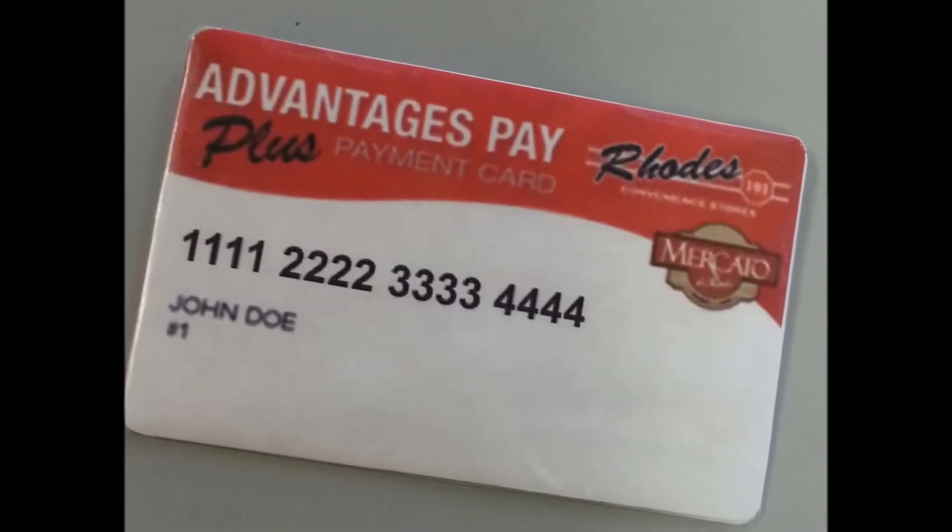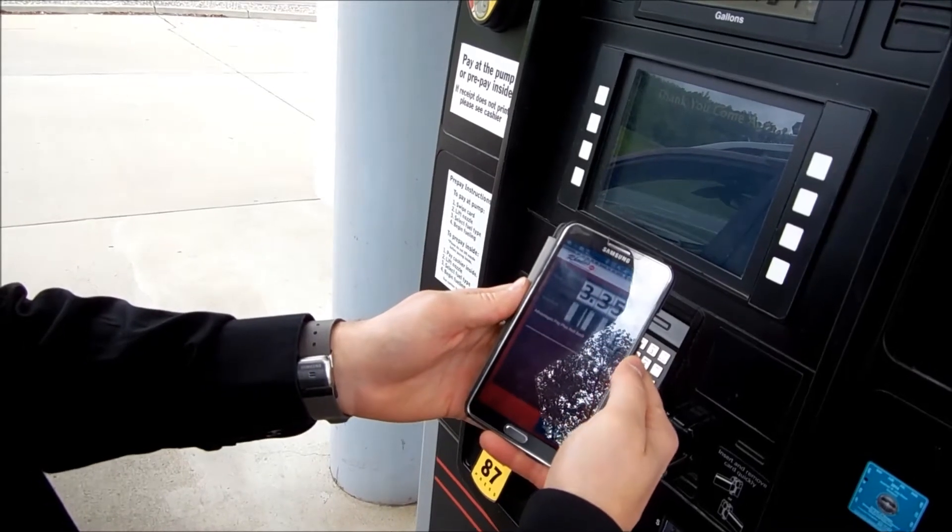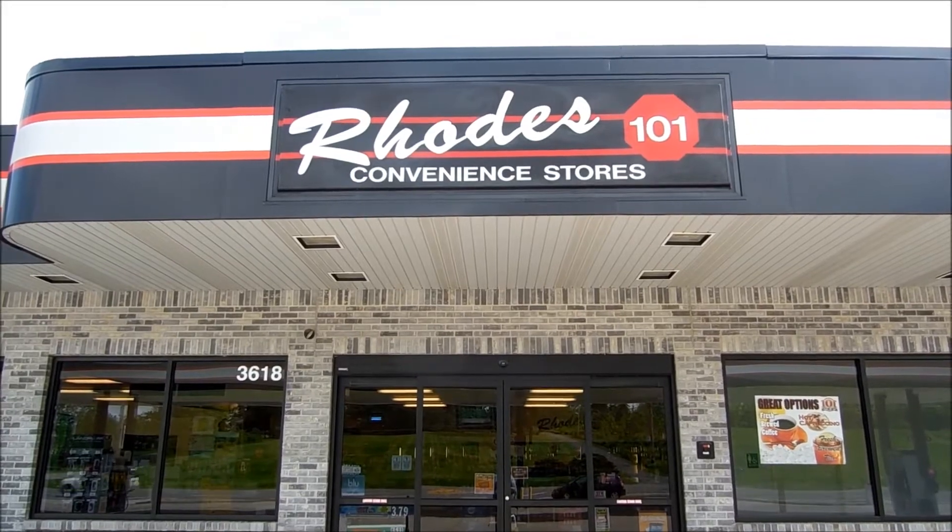Interested in getting the Advantages Pay Plus payment card and rollback fuel price? Just follow these application instructions.